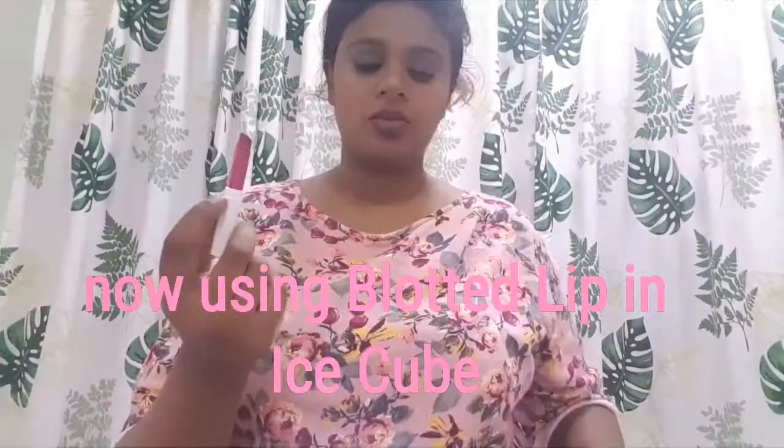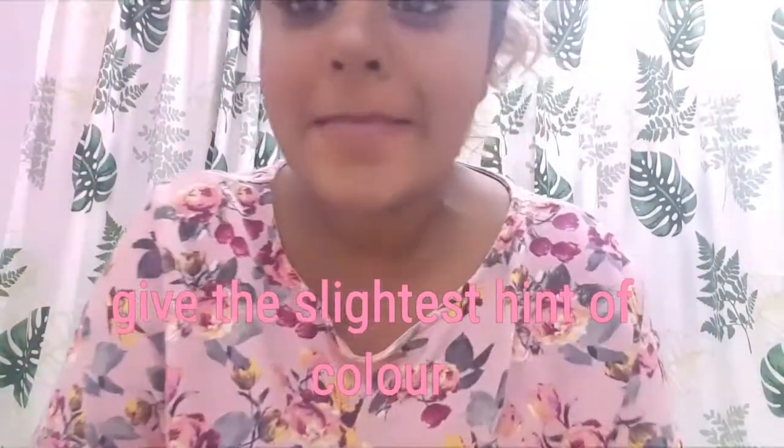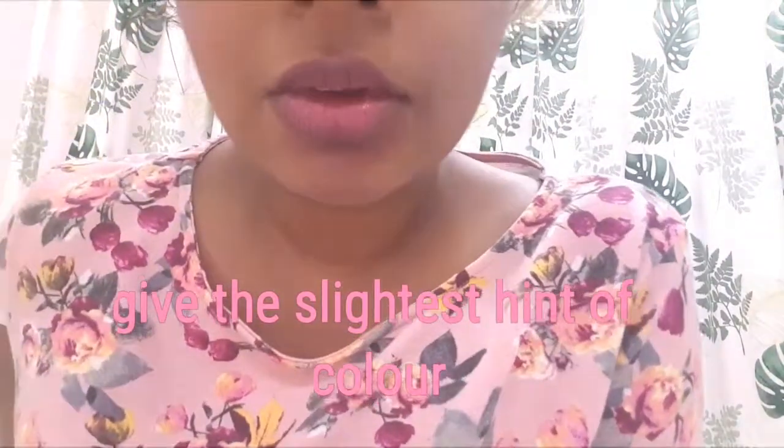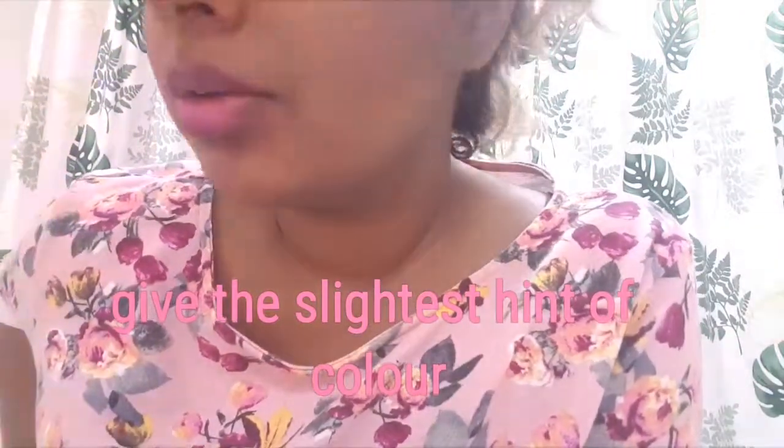Now I'm trying on the second blotted lip. This one is called Ice Cube. Even though in the tube the color looks very similar to the previous blotted lip, as you can see when I apply it, the product on your lip is very sheer — a very natural, light tint. It's kind of sexy in a very innocent, good-girl kind of way. And not gonna lie, it does feel a lot nicer on your lips compared to the lippy sticks.